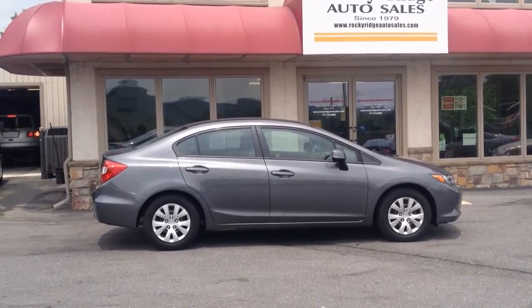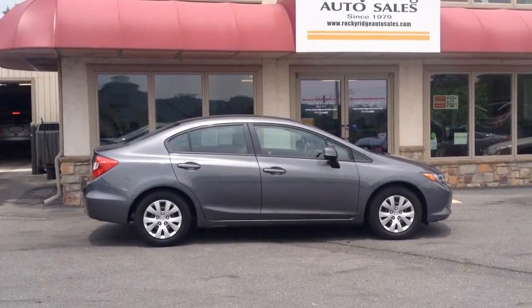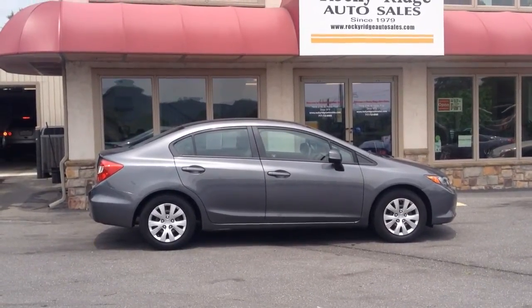Hello and welcome to Rocky Ridge Auto Sales here in Ephrata, Pennsylvania. We've been here selling quality used cars and trucks, all of them at low, no-hassle, market-driven prices since 1979.